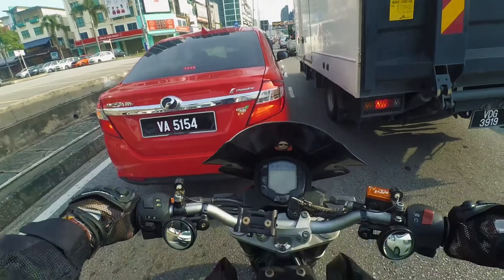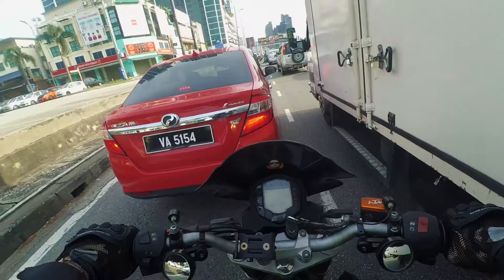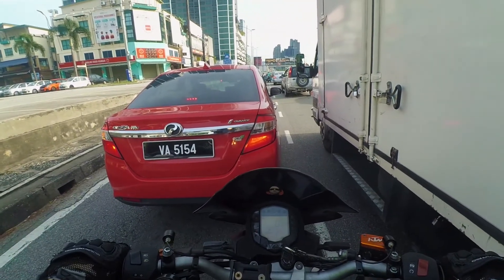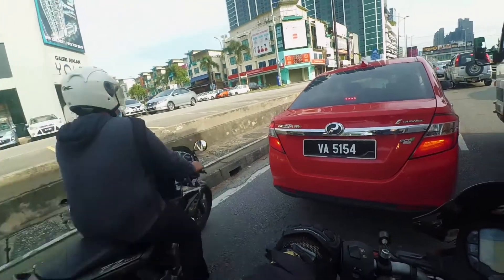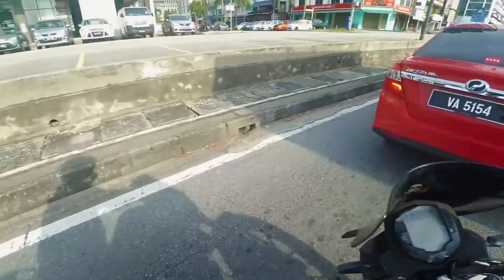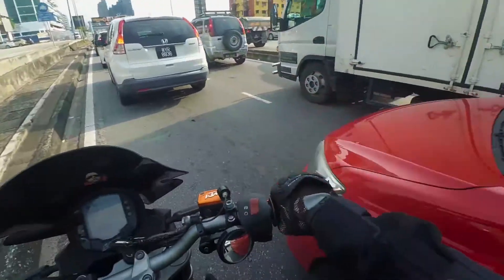Moving on to the feel — the power delivery. I don't feel any faster with the longer exhaust, but I guess the power delivery is a bit smoother. Let me get through this traffic jam first.